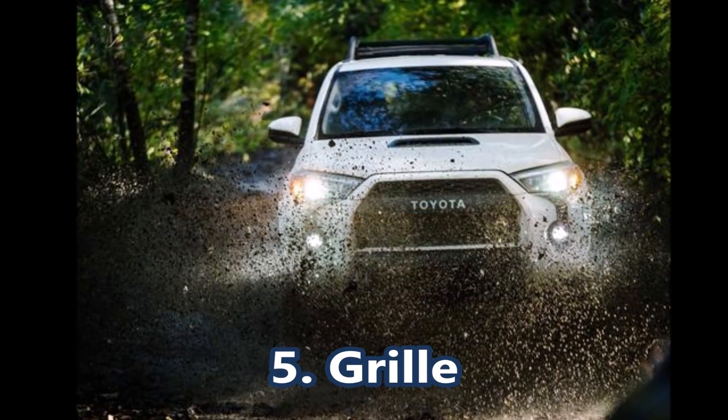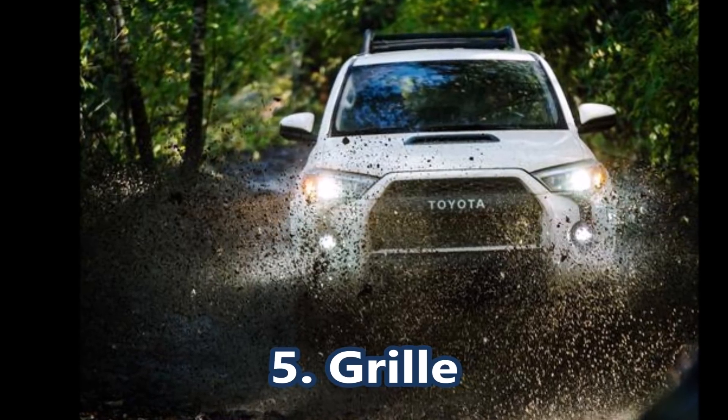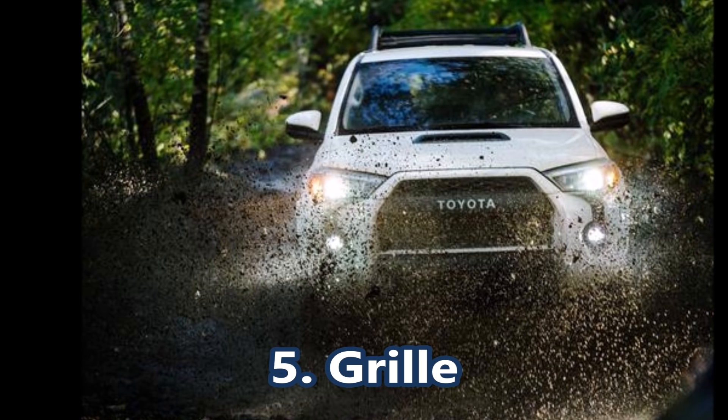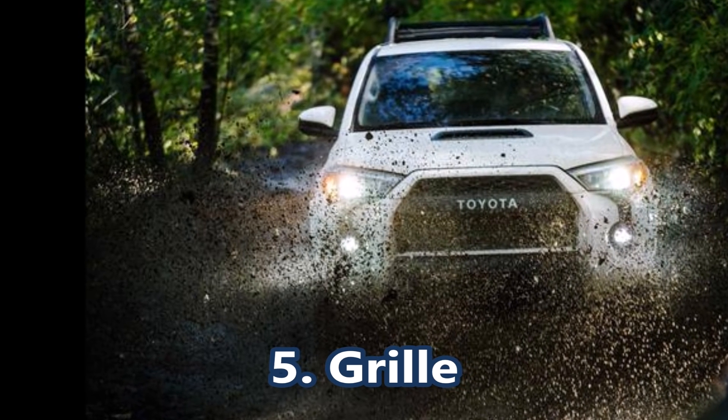All trim levels should see a new grille, but not completely different from the current 2019. They will be tweaked to incorporate the radar for Toyota Safety Sense.